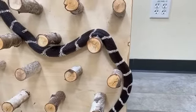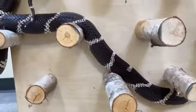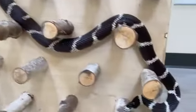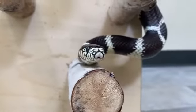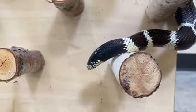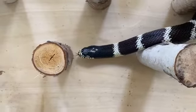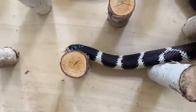Snakes also have a really unique and well-adapted organ called a Jacobson's organ. If you can see Diego here, he keeps flicking his tongue in and out — what he's doing is smelling his environment. He's collecting scent molecules on his tongue, pulling them back into his mouth, and then that Jacobson's organ on the roof of his mouth is processing those scent molecules so he can sense any threats, predators, or prey around him.